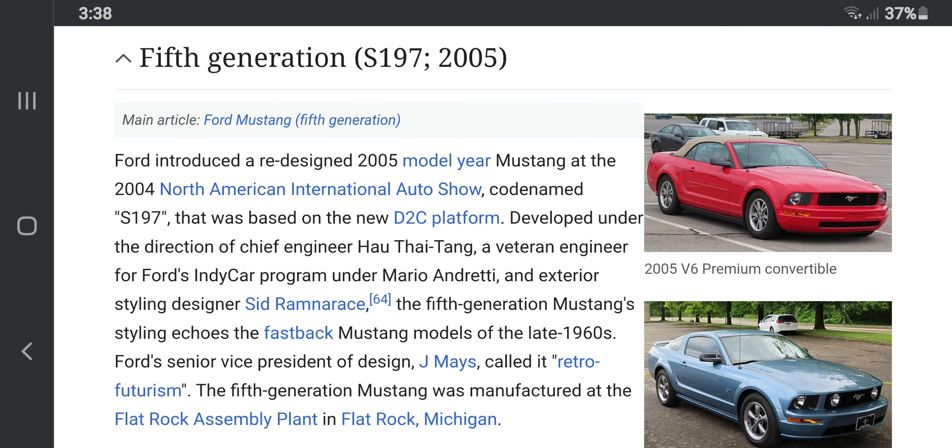We then got the S281 in 2005, also known as the Ford Mustang Saleen. As you may not know, the Ford Mustang was a car of pop culture, such as Steve McQueen's Bullitt from 1968, Gone in 60 Seconds with Nicolas Cage, the Fast and the Furious: Tokyo Drift, and pretty much something else.